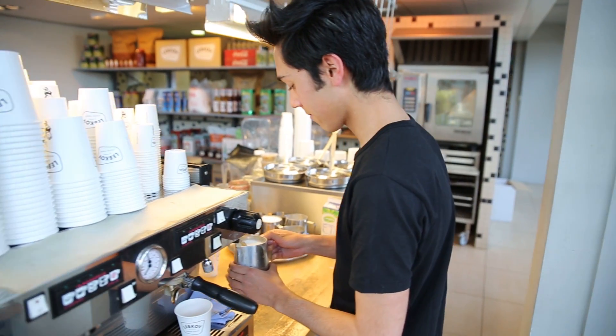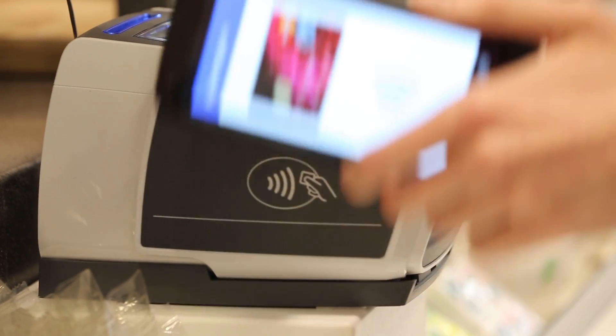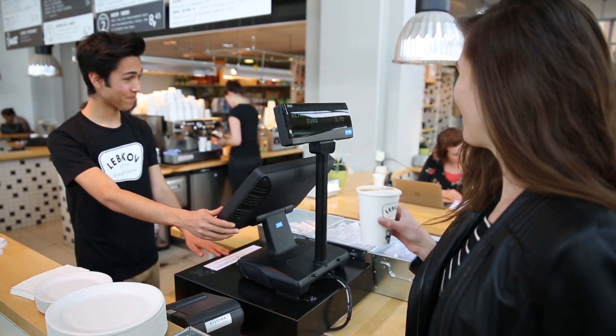Mobile payments has been around for quite a while, but it hasn't really taken off yet. And I think part of the reason is the underlying complexity. With host card emulation, a lot of that complexity has been taken away.